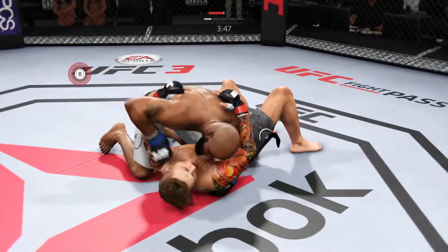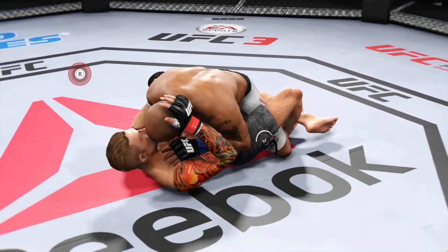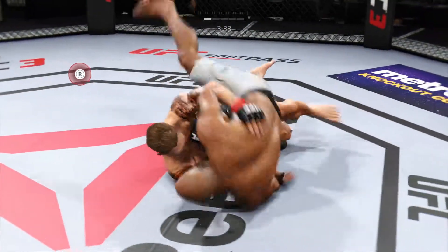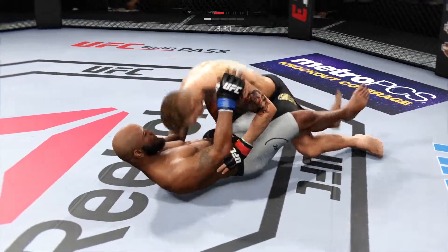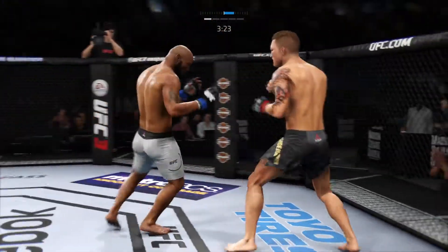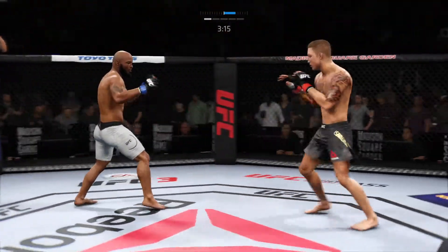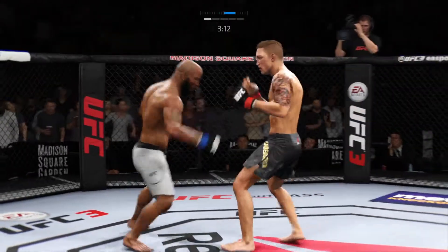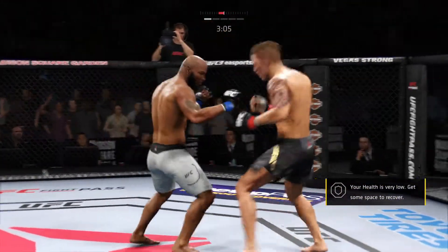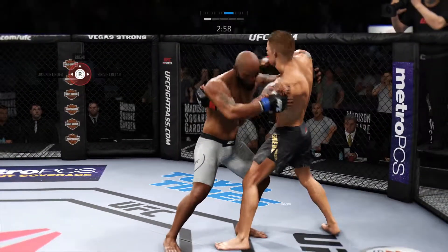He connects there, he's in half guard — nice punch to the body. Tries to move to side control but cannot. Back to the feet now and he switches his stance yet again. Good exchange there. He got cracked to the head, he's gonna have to change things up with his style a little bit. The champion is hurt here, he is in big trouble — he's trying to cover up. We might be seeing a new champ right now.